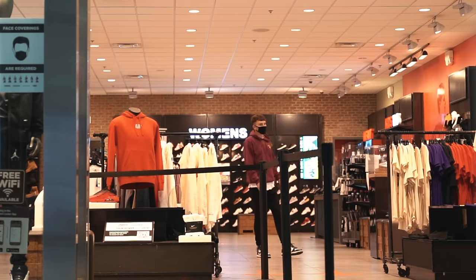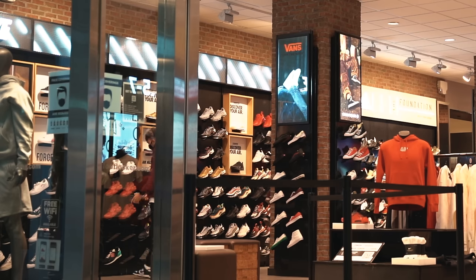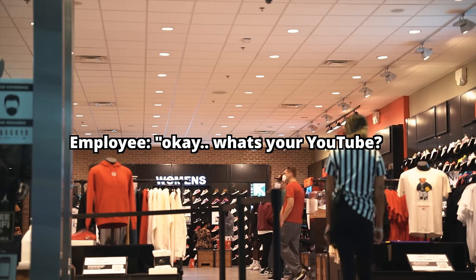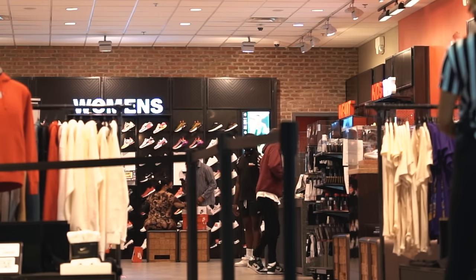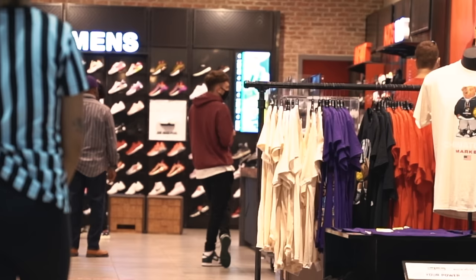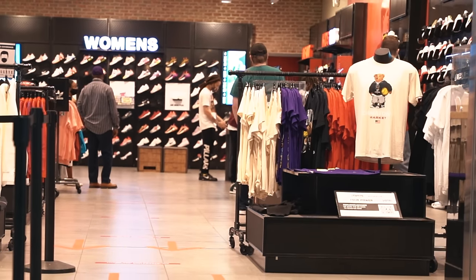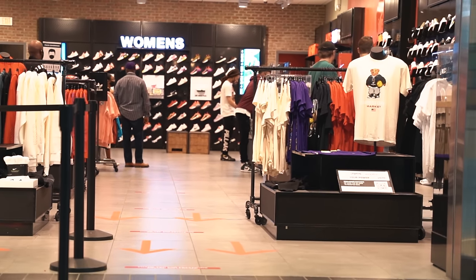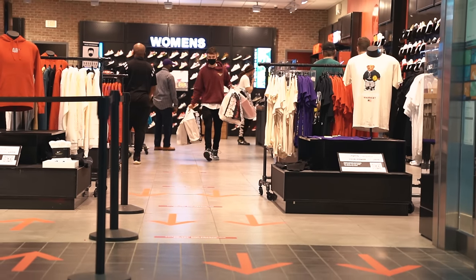They're in the back checking for me right now getting all the stuff. The music is loud but they got some fire hoodies in here. I make content online on YouTube — my name is Harrison Neville, if you type in Harrison and sneakers you'll find it. There's gonna be a lot of boxes to carry. Let's see how I can grab this. Thank you so much.